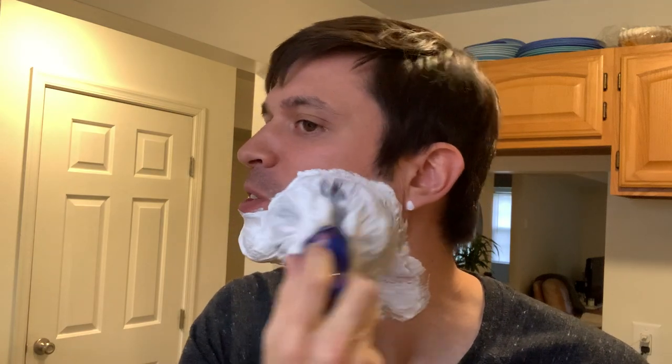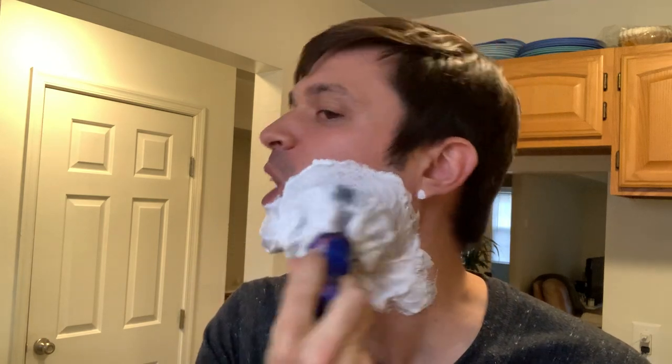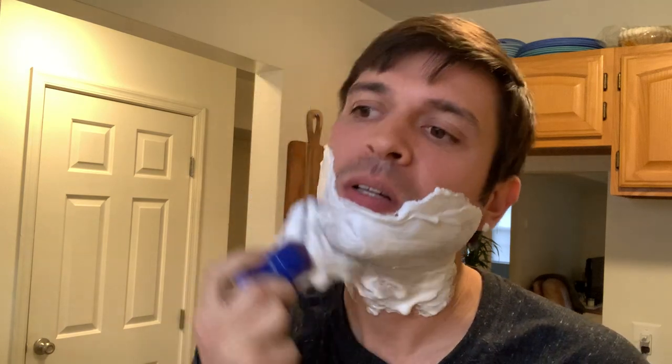Let me add a little bit more water here. I'm not really too used to face lathering, so I just want to make sure I get the hydration right. I thought this would be going everywhere, but surprisingly it's kind of doing good. I think we got some good hydration here.